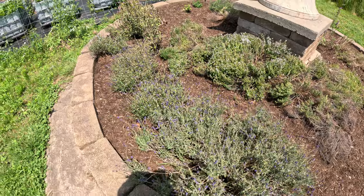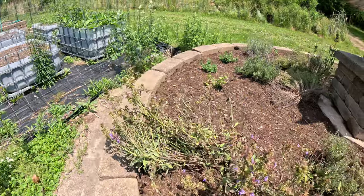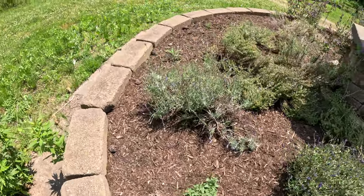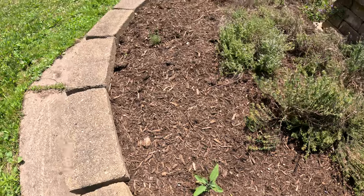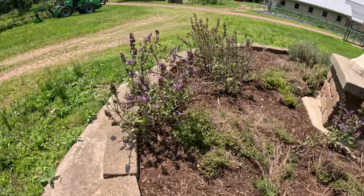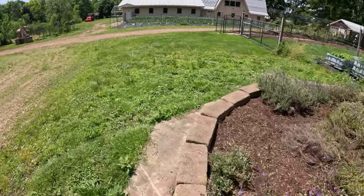The thyme is doing well. Sage is getting past its time, getting ready to go to seed here. Some oregano over here as well. A new sage plant coming up here. A new thyme plant coming up here. Pretty good — we love our herbs. They help to keep us pretty healthy.